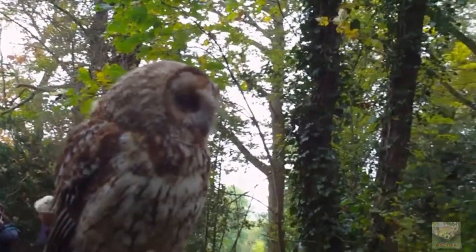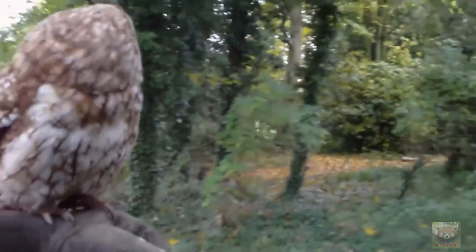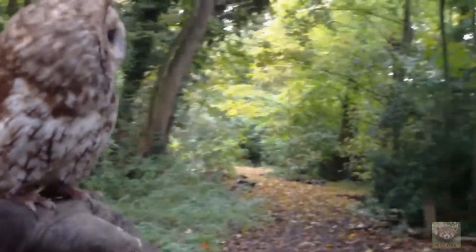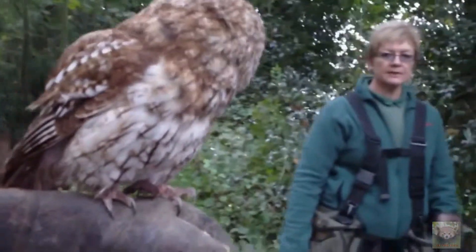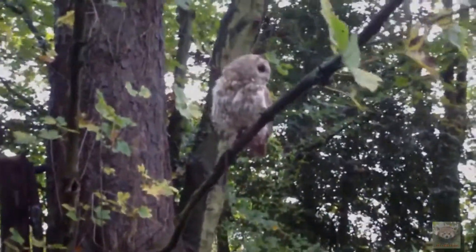We'll walk up this way a little bit, Soji, won't we? We'll find another place for you to go to. Soji, is there anyone here? Are you going to go on there? Go on then. Good girl. So where did you get her from?